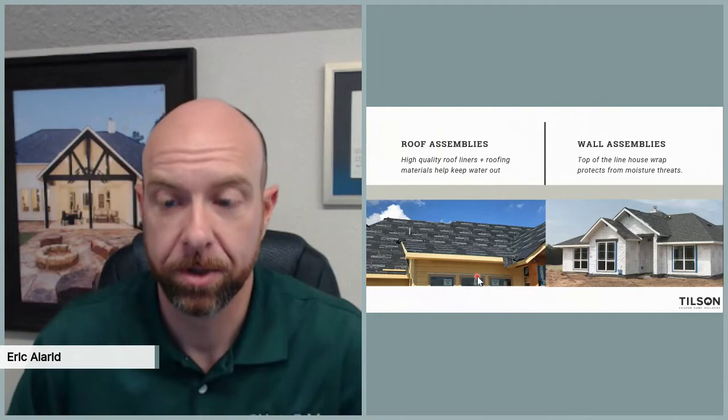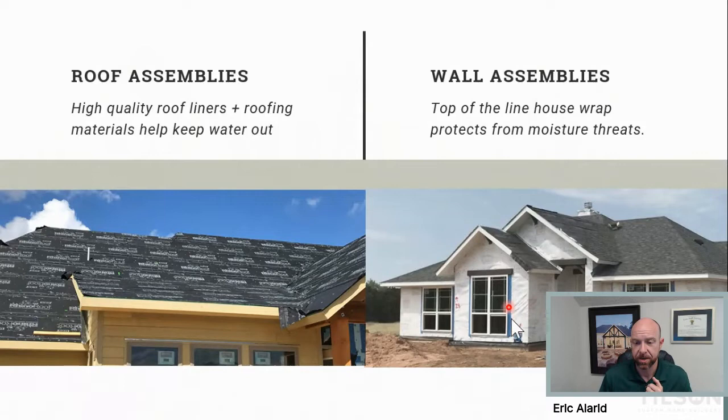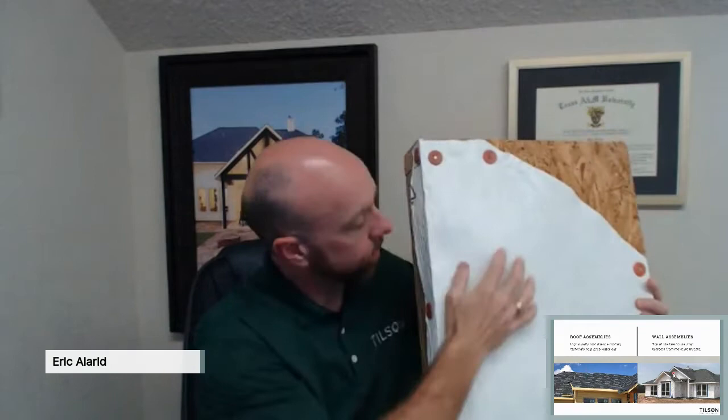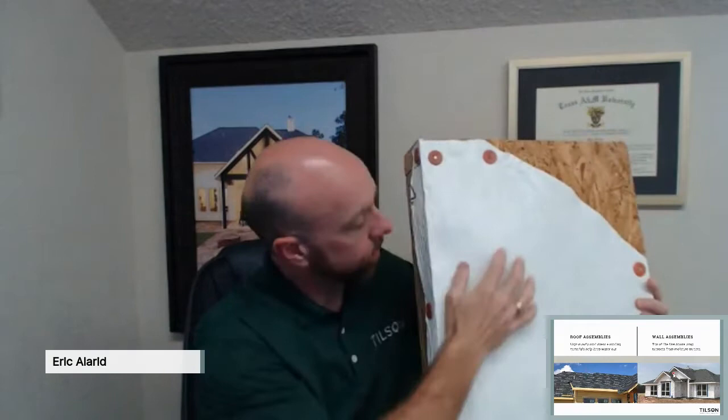We use a Tyvek drain wrap to accomplish that, and we tape it. All this blue tape you're seeing on the sides — there's a flexible tape that goes in before the windows are installed. The way it's done over the flashing — there are all kinds of things we have to do in a very specific order to make sure that when water starts to hit this house, water stays outside of the building envelope. This is your OSB that goes all the way around the house, and then this is that Tyvek drain wrap. As moisture builds up in the wall, it comes down this surface and then out the weep holes.